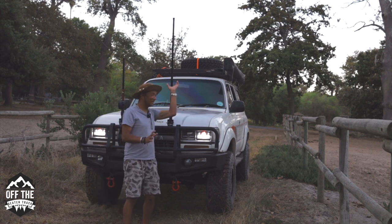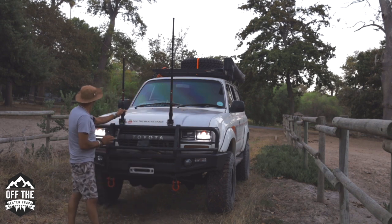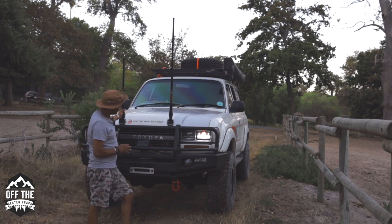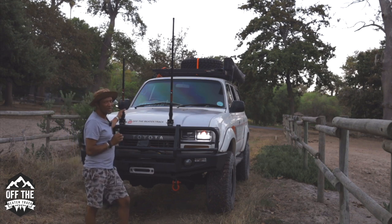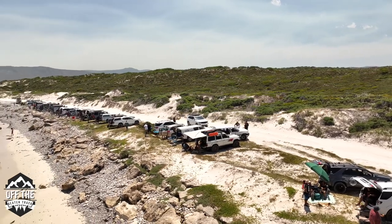I have been getting a lot of questions about these bad boys - why two antennas? So these antennas come from Emtek. There's a very good reason why we have two. We often drive in convoys of 40, 50, 60 vehicles.